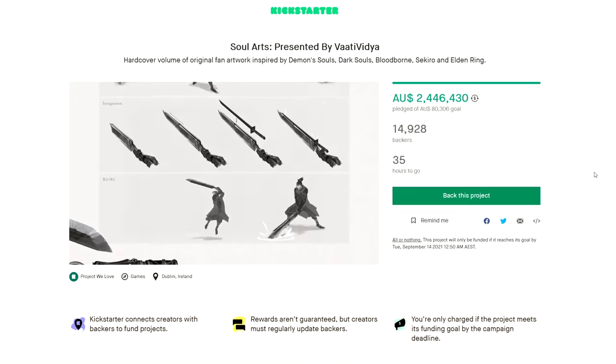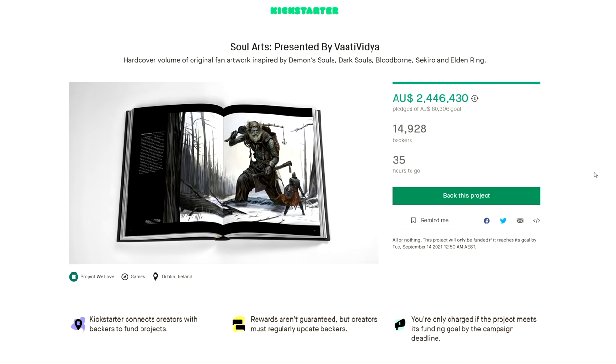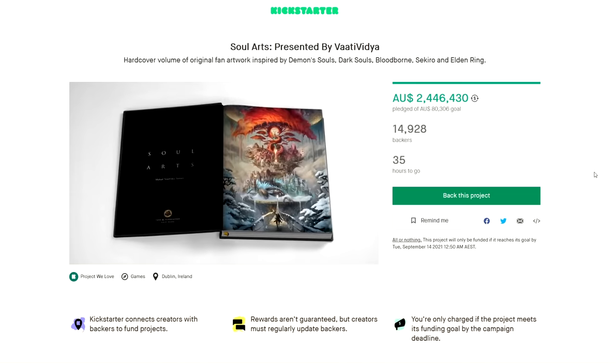The campaign is literally about to end — maybe like a day left — so become a backer if you want to join us on this journey to produce something really special. Thank you for watching, hopefully we get some Elden Ring news soon, and I'll see you in the next one.